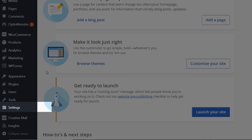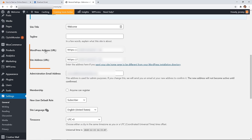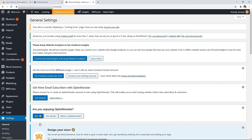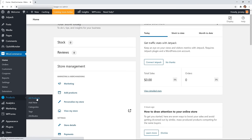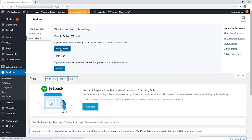Go to Settings, then General. In here there are two entries — the WordPress Address URL and the Site Address — just make sure that there is an 'S' in both of those for HTTPS, then scroll down and click Save Changes. If you had to add an S, you may have to log back in. Now go to WooCommerce and that should launch the WooCommerce setup wizard. If it doesn't, go to Products > All Products > Help > Setup Wizard.